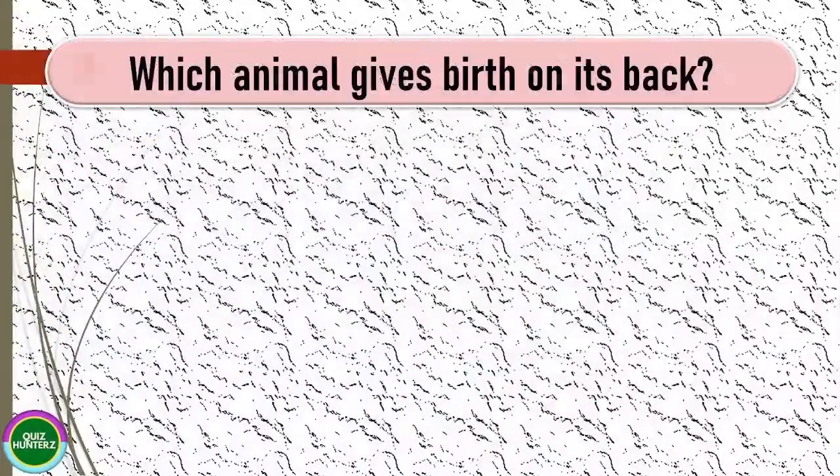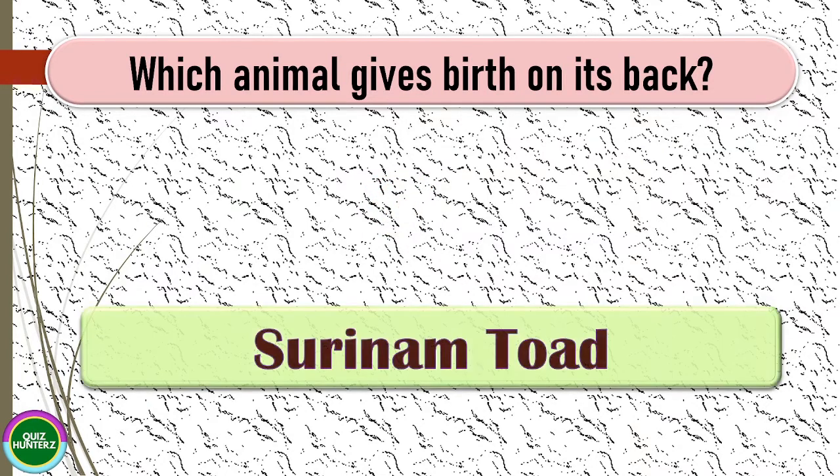Next question: which animal gives birth on its back? The correct answer for this one is Suriname toad.